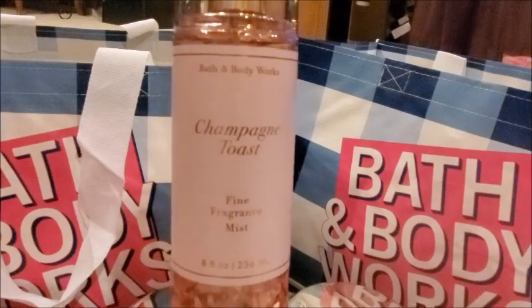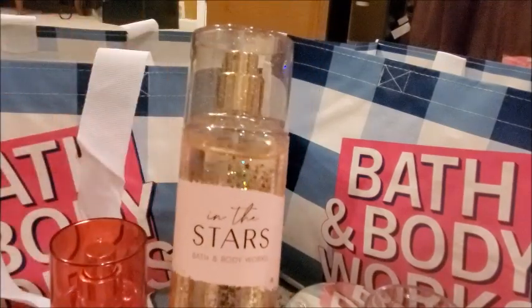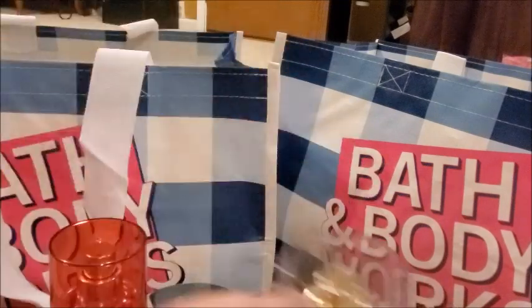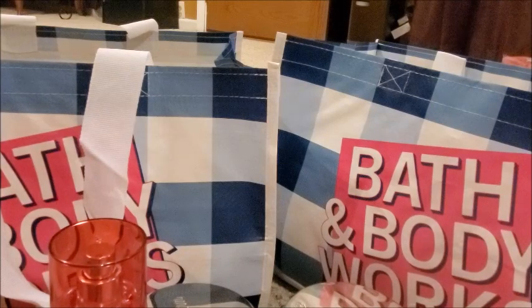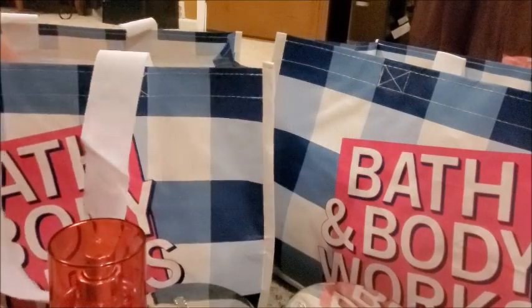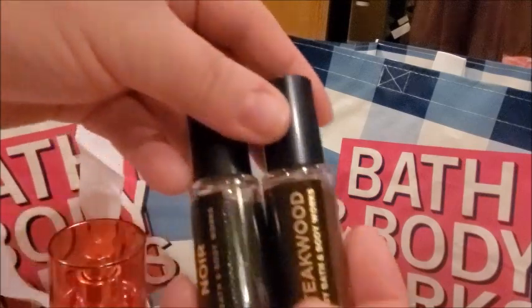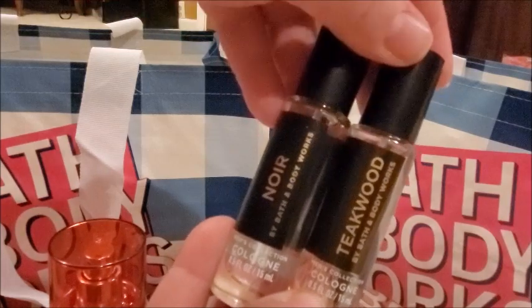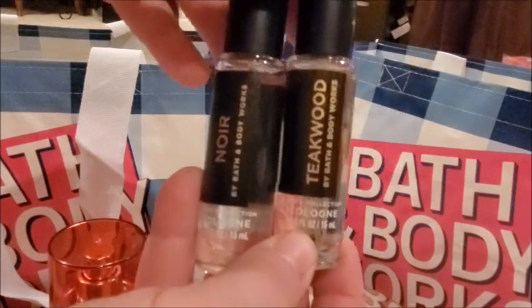I also picked up some body sprays — buy two get one free — I got Champagne Toast, Japanese Cherry Blossom, and Into the Stars. I'm not planning on keeping all of these; I do plan on gifting most of the candles and some of the sprays, but I am keeping the Champagne Toast for myself. I also grabbed a small travel size Cotton Candy Champagne that smells amazing, and two men's colognes — No. 8 and Teakwood — both smell amazing and are going to be little stocking stuffers.